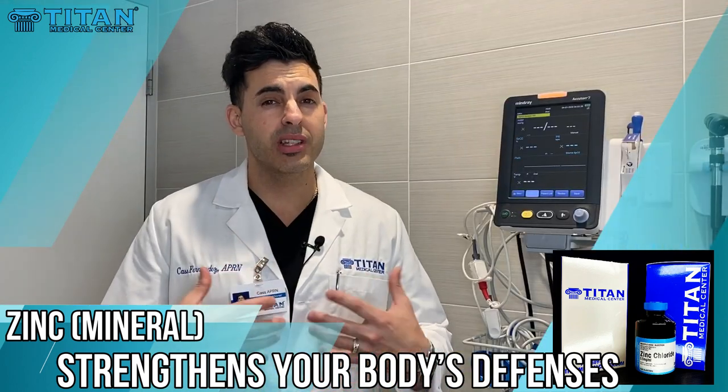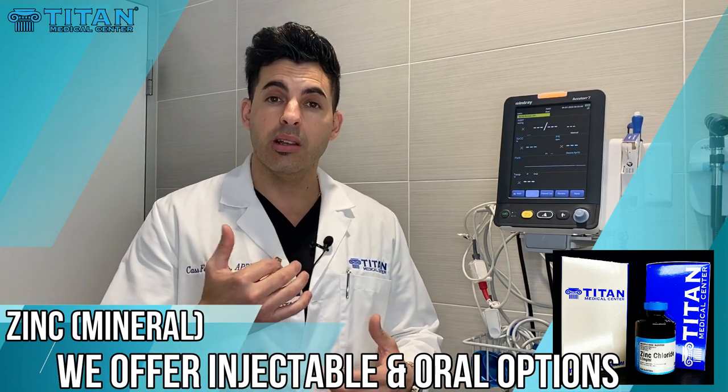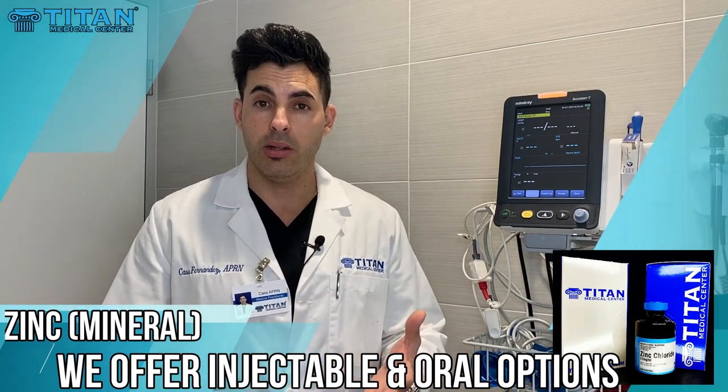So if you need more zinc in your diet, we can offer that here at Titan Medical Center. We have zinc that you can take by mouth, and we also have injectable forms of zinc that can help you with your immune response.